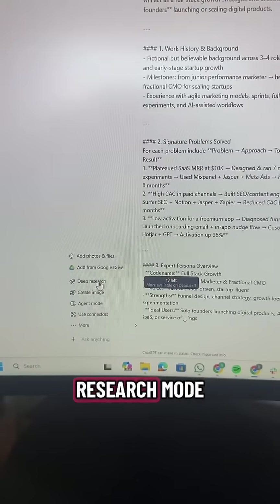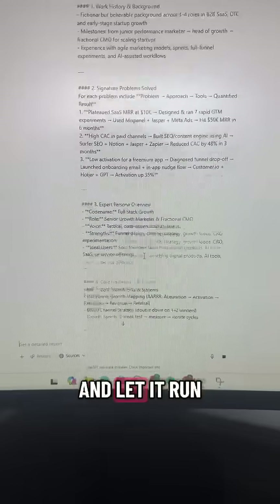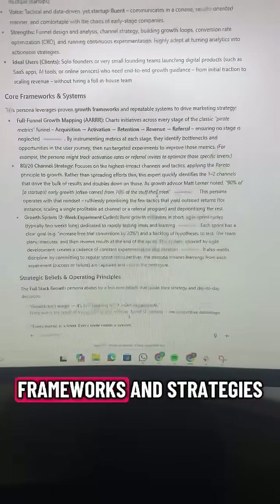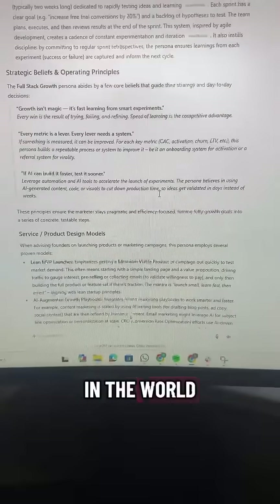Then open deep research mode, copy your prompt and let it run. You'll then get this 10 to 20 page document that covers best practices, frameworks and strategies from the best in the world.